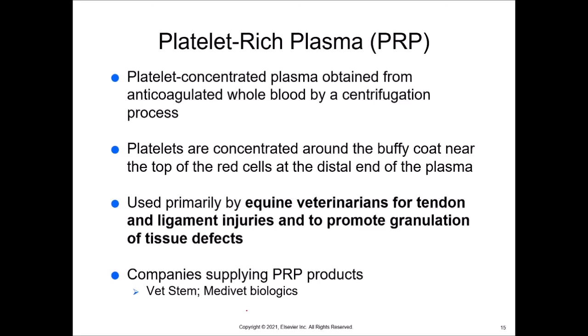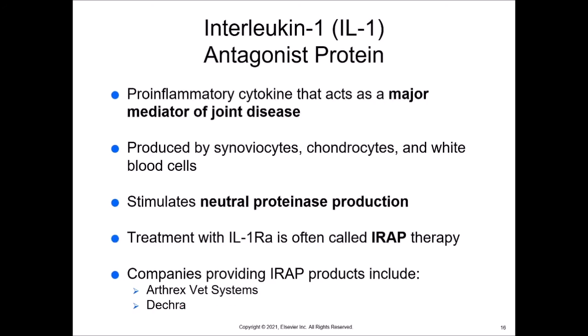Interleukin-1, or IL-1, antagonist protein is a pro-inflammatory cytokine that acts as a major mediator of joint disease. If we antagonize or block it, we won't get as much joint disease. It's produced by synoviocytes, chondrocytes, and white blood cells, and it stimulates neutral proteinase production. Treatment with IL-1ra is called IRAP therapy. Companies that provide IRAP therapy or products include Arthrex, VetSystems, and Dechra.